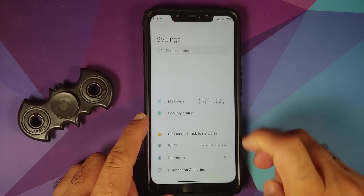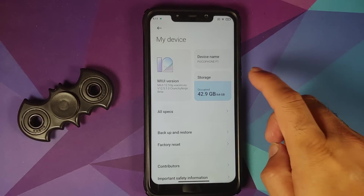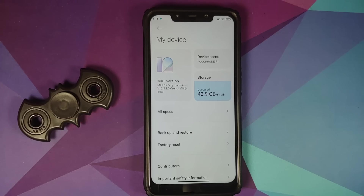That's what was new in the crunchy ninja build of MIUI 12.5 by Xiaomi EU, a port from the Xiaomi Mi 8 running on the Poco F1. Hope my video helped you — likes, shares, and subscribes are appreciated, feedback and comments more than welcome. See you when I see you.